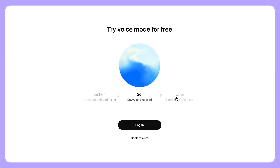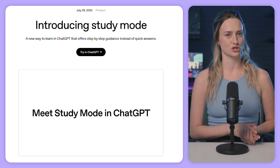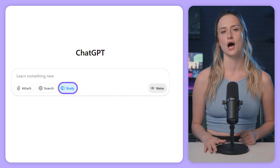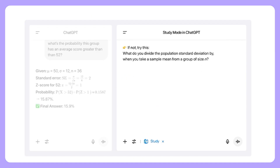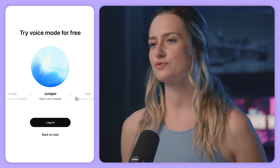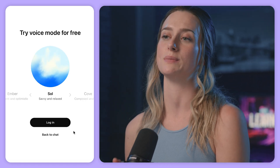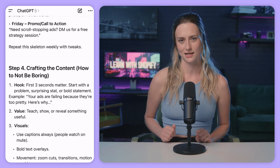ChatGPT's voice has been upgraded to sound more natural and expressive. You can use it alongside the study mode feature to get step-by-step help on any topic. It can quiz you, break down information, and guide you through explanations instead of just giving you an answer. You can even practice languages through spoken conversations or roleplay. You can choose from nine voices, set your language, and even use voice with custom GPTs. You can also record and upload conversations for ChatGPT to analyze using the record button in the bottom right, next to the text bar.